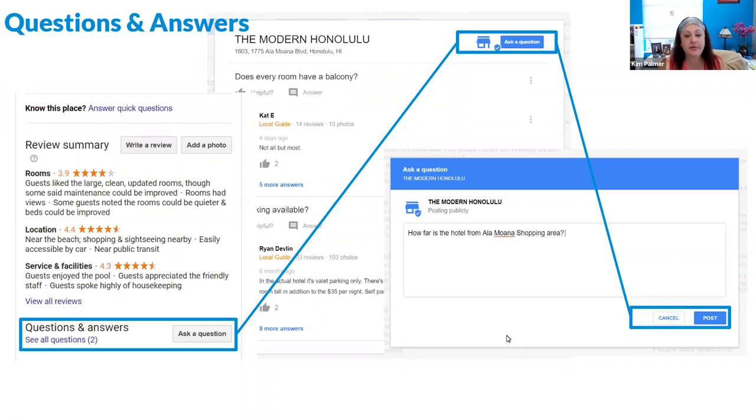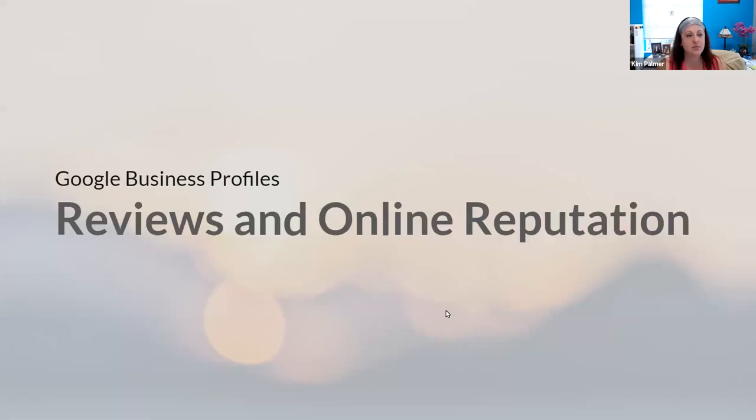There's also a very new feature that will let you automate answers to certain frequently asked questions in your profile.